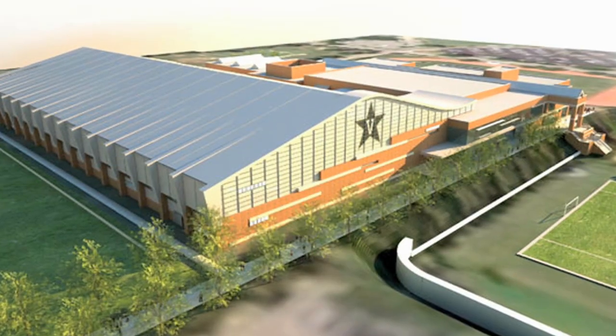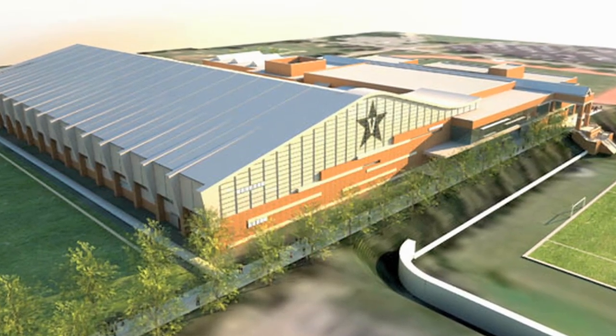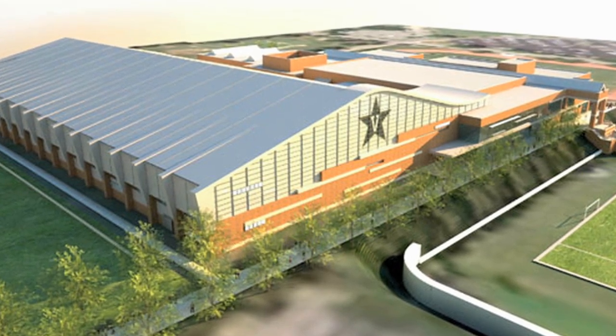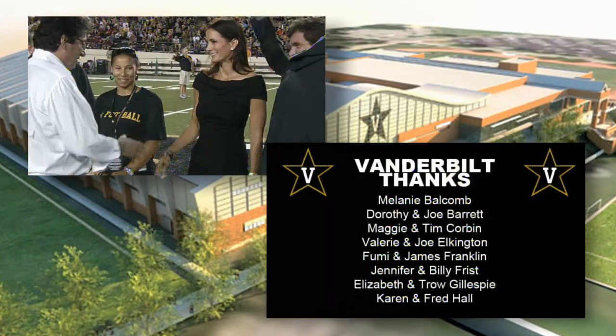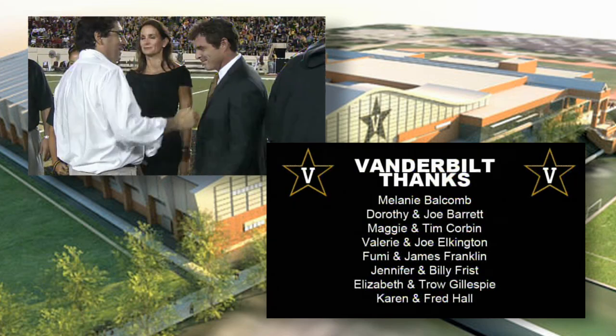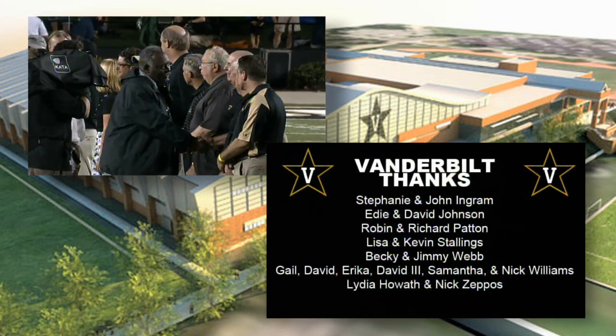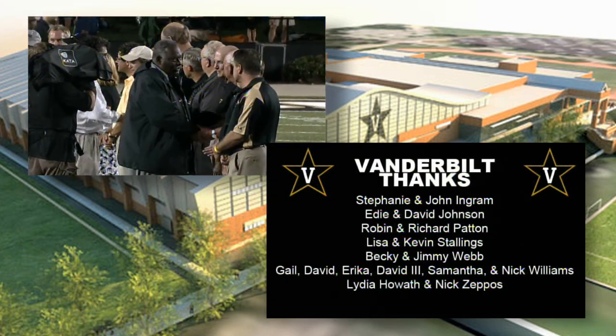It's official — Vanderbilt has met its fundraising goal and will soon be breaking ground on a new multi-purpose athletic facility. Chancellor Zeppo celebrated the news with some of the key donors and a few familiar faces at halftime during the South Carolina game. Read more on Vanderbilt.edu, search multi-purpose facility.